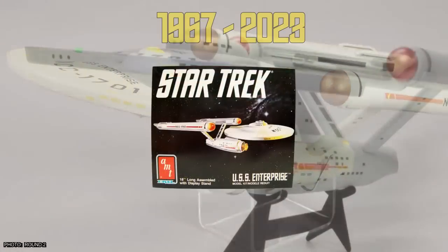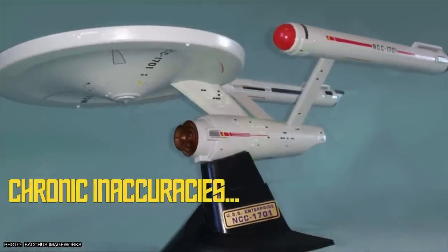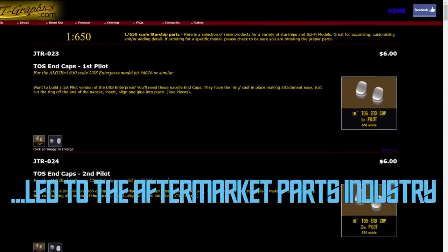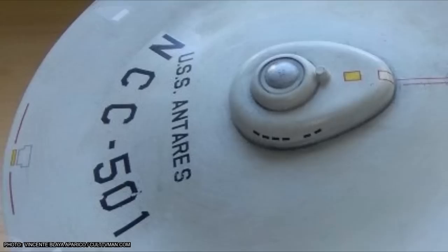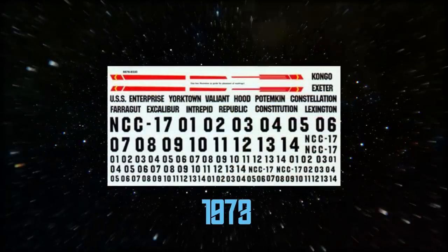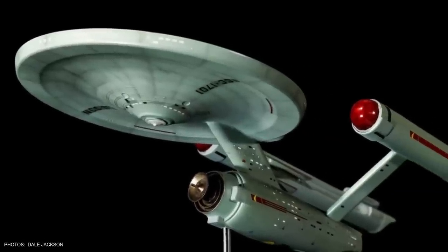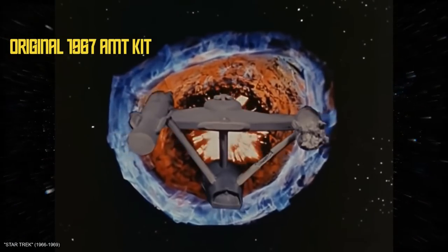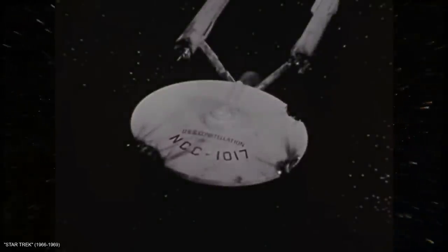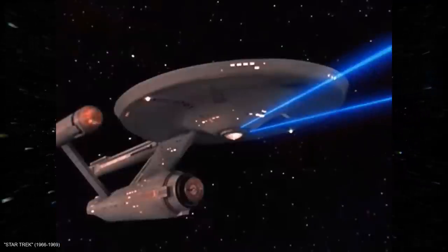Despite the constant upgrades to the AMT kit over its 55-year lifespan, it's still far from an accurate representation of that 11-foot-long filming model. But the chronic accuracy issues paved the way for a cottage industry of aftermarket detail parts that not only allowed serious modelers to turn the kit into a reasonably accurate replica of the Enterprise, it also led to the growth of the Star Trek kit-bashing subculture. The inclusion of that expanded decal sheet back in 1973 contributed to this, and demand for more accurate font likely led to the aftermarket custom decal industry we have today. Even in spite of its many flaws, the kit could still be considered 100% screen accurate — at least for two ships in the original series. The AMT kit was actually used on screen to represent the battle-damaged USS Constellation in the episode The Doomsday Machine. Some of this footage was later recycled into the episode The Ultimate Computer, this time representing the USS Excalibur.